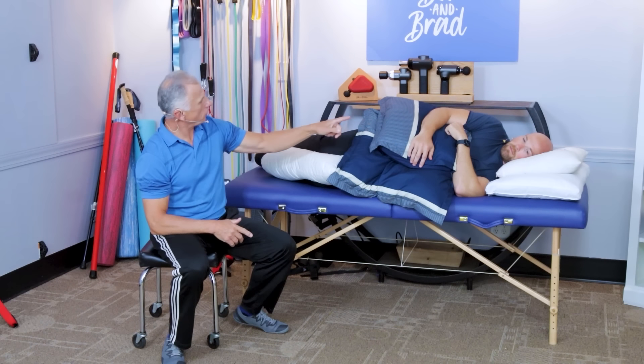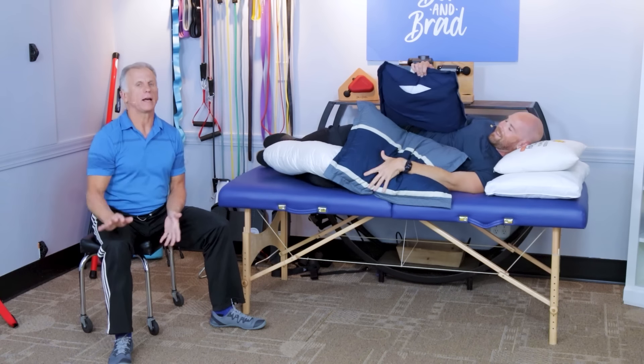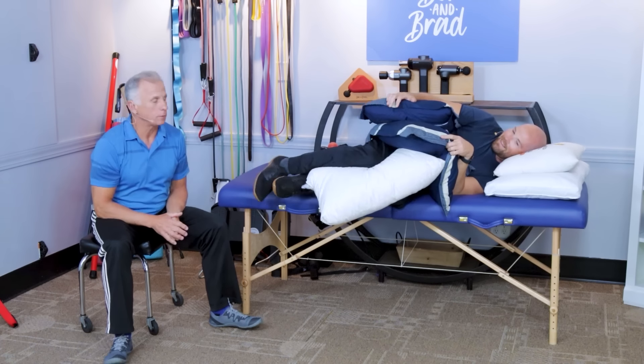You'll need about four to five pillows total. Thank you and good luck — I really think this is going to help you out.